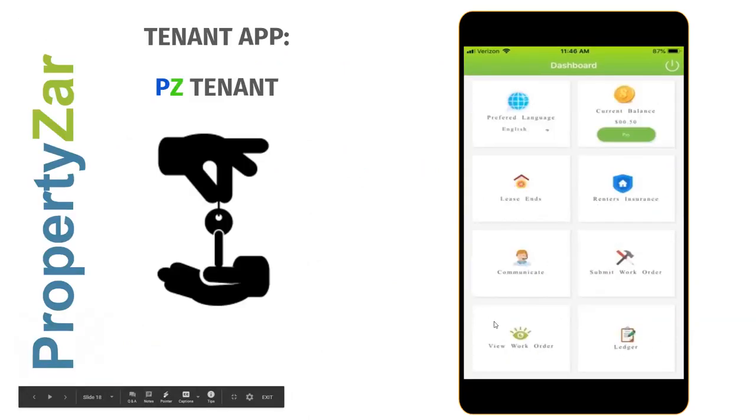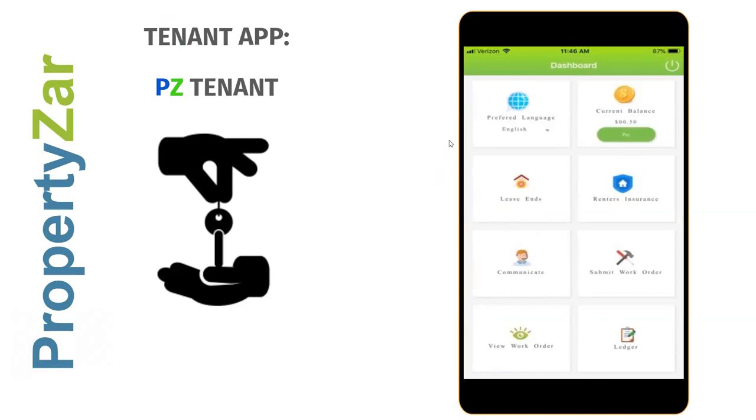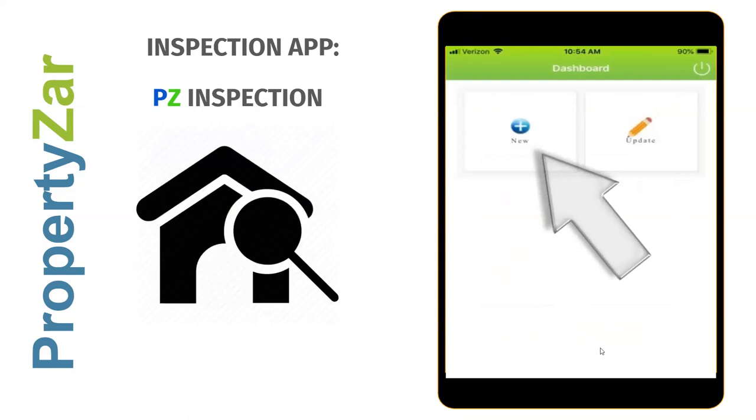The tenant app is the most used. Tenants can see their balance, change their preferred language, pay their bill by credit card or ACH, buy renters insurance through the concierge service, submit work orders with pictures, track the progress of work orders, communicate with you, and look at their financial ledger right from the mobile app — maybe saving a phone call or a trip into the office.